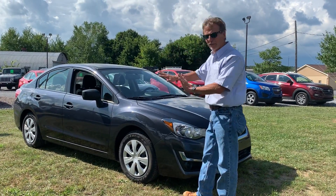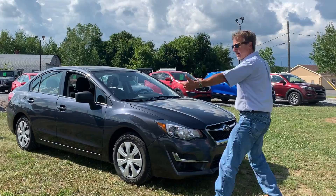It's a clean car with a perfect Carfax history and some nice features inside. Let's take a look.